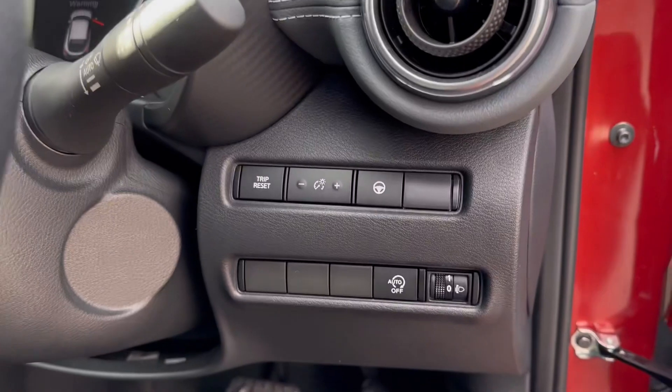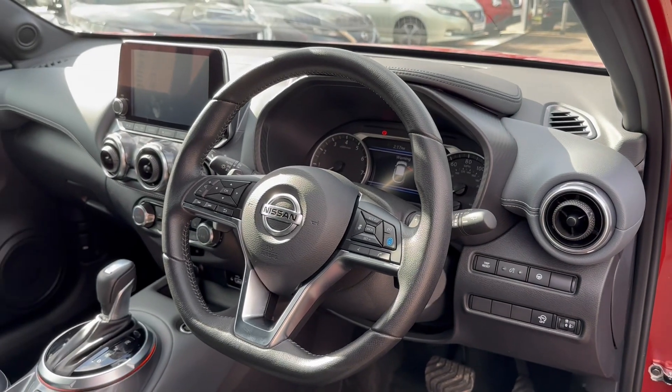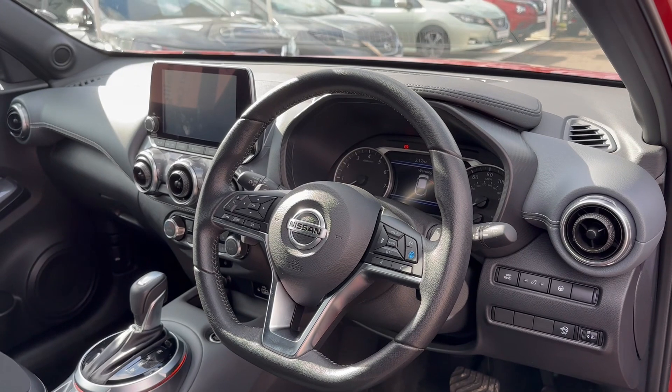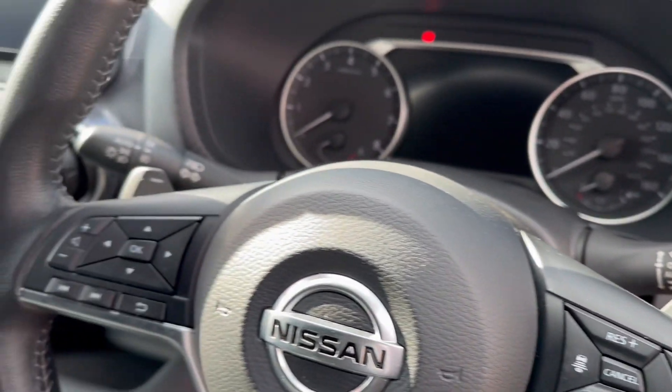To the right-hand side of the steering wheel you've got your ProPilot steering assist, your auto stop-start, as well as your trip reset. You get a leather three-spoke multifunction steering wheel that incorporates your speed limiter as well as cruise control. You've got auto lights, auto wipers, and of course with the DCT gearbox you've got your paddle shifters just behind.